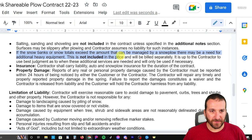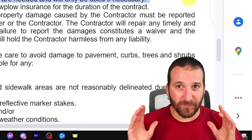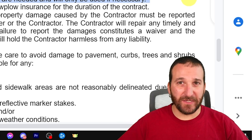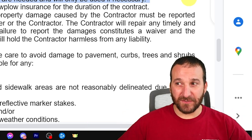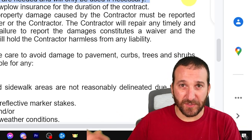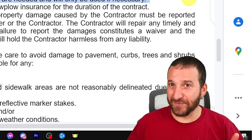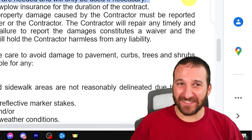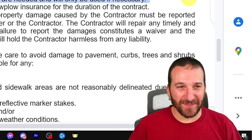If snow banks or snow totals exceed the amount that can be managed by a snowplow, there may be a need for additional heavy equipment. This is not included in the price and will be billed separately, and it's up to me to determine when that's necessary. I haven't had to do this yet, but I live in upstate New York and we can get feet of snow in a storm. If that happens late in the season when snow banks are already really big, you don't have anywhere to put the snow. This clause states that if I have to bring in a skid steer or something to move snow banks, that is not included in the price. I've come really close to having to do it a few times.